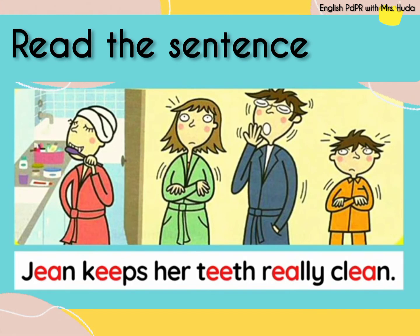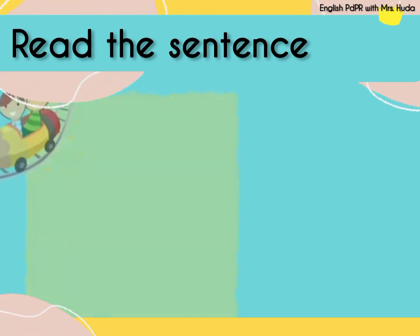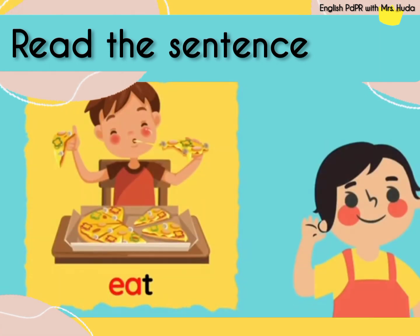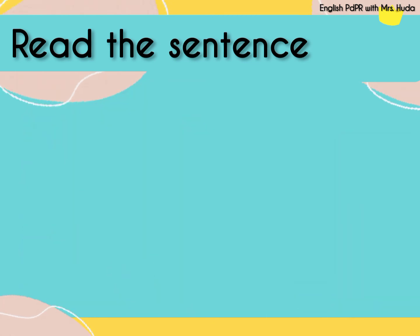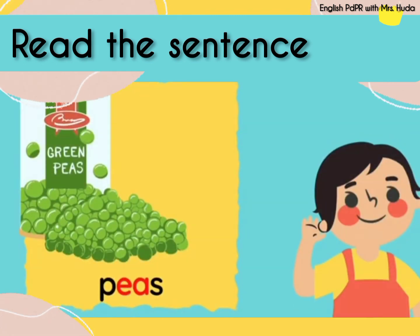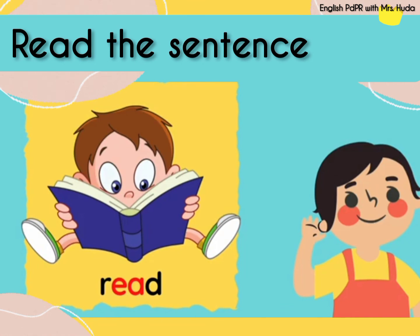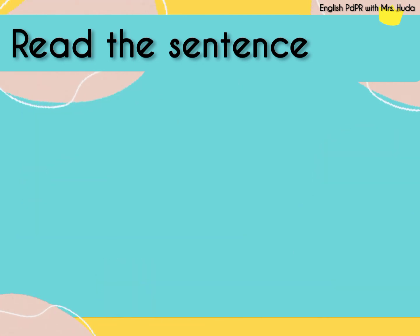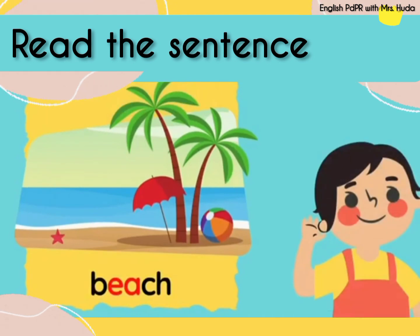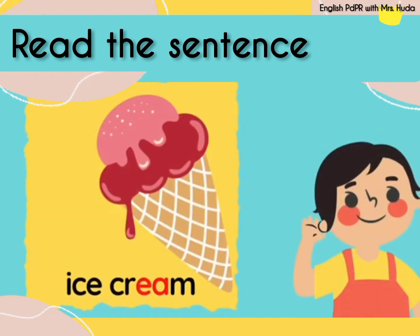Now let's look at other examples of words with the E sound. The first word is see. See. Lee. Eat. Eat. Free. Free. Peace. Peace. Read. Read. And the last word for today is ice cream.